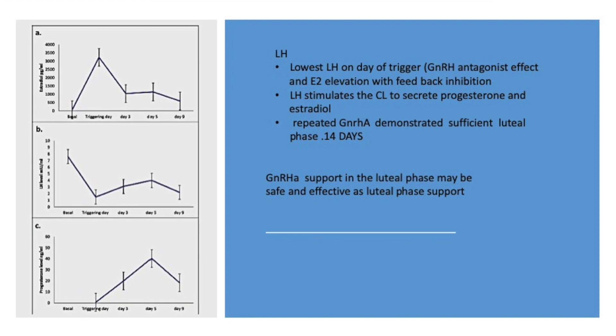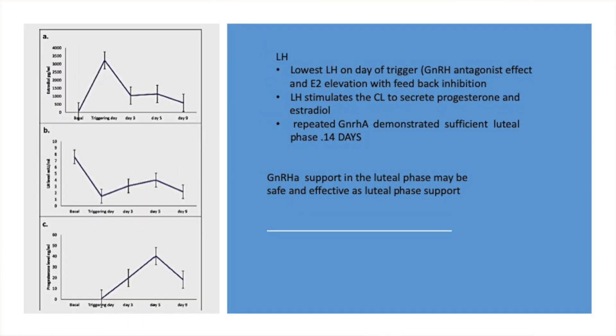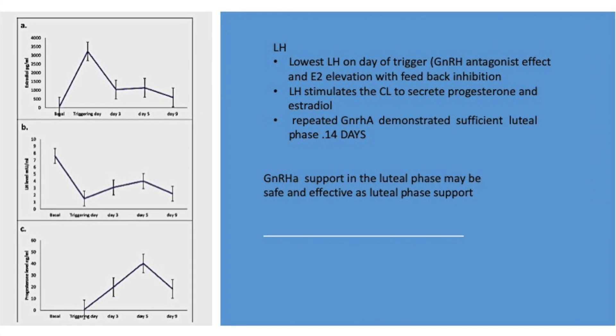If you look at the LH levels on the graph, the lowest LH was on the day of the trigger — that's expected because the antagonist causes inhibition of the positive feedback. But then LH starts increasing and rises for another week or so. Along with it, there is a sustained rise of progesterone, and that progesterone decline doesn't take place until a few days later.